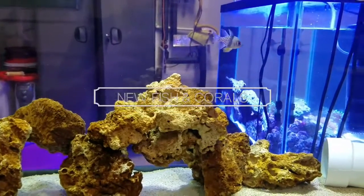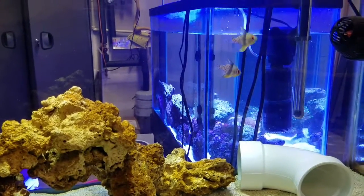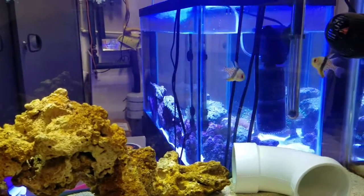Hey YouTubers, this is Darren here, Northwest Marine, coming at you with a short video on a Sunday evening. I'm sitting out here in my garage right now.